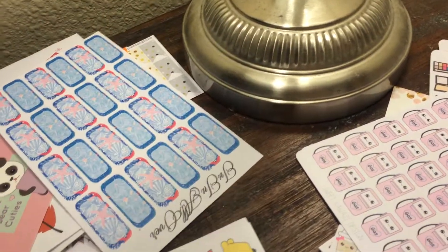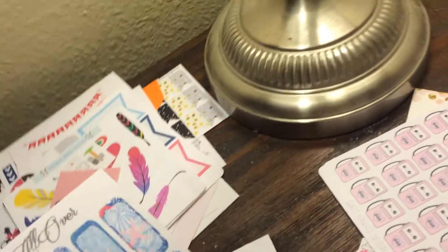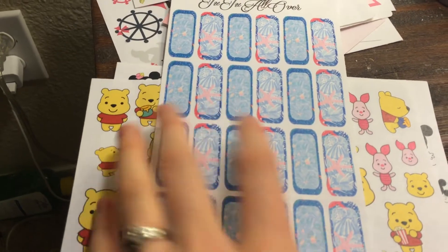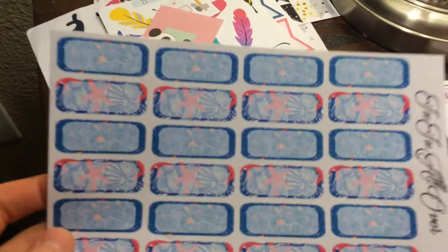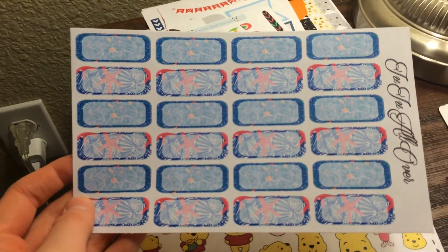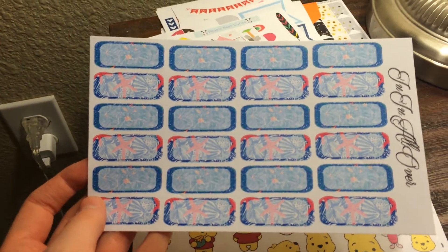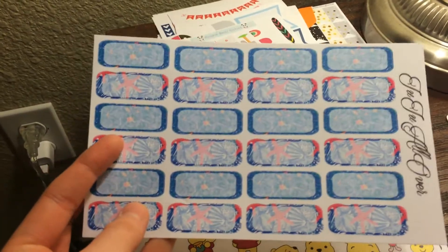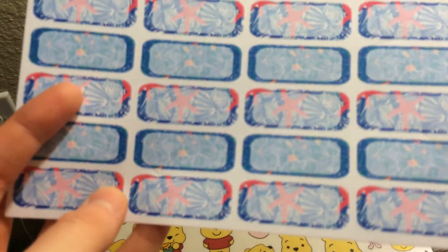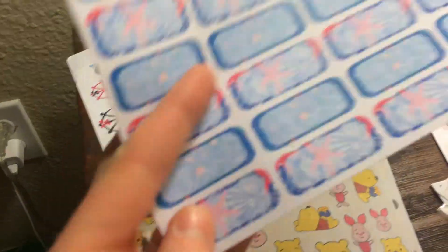These stickers are from Juju All Over, and this is the first order I've ever placed with her. I'm very impressed. This whole sheet right here — I did not order this. She threw in a whole free sheet, and I really like that. When I order from an Etsy shop, I'm not looking for freebies, but it's always nice when they do stuff like this. They're little starfish and beach-themed little boxes to write whatever. I think that's really neat and I really enjoy that.